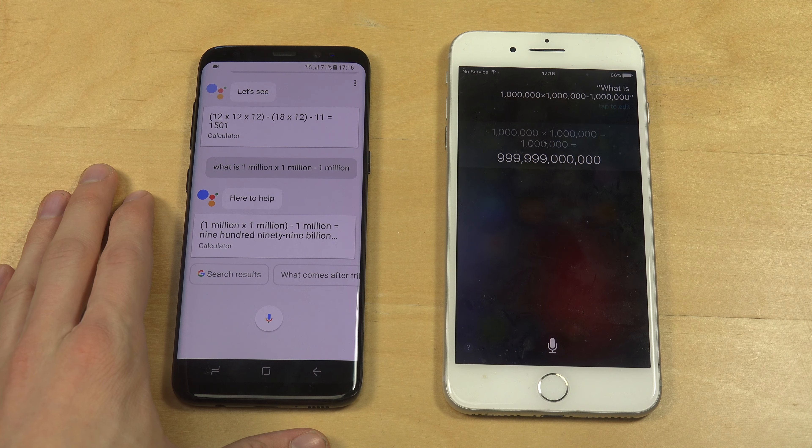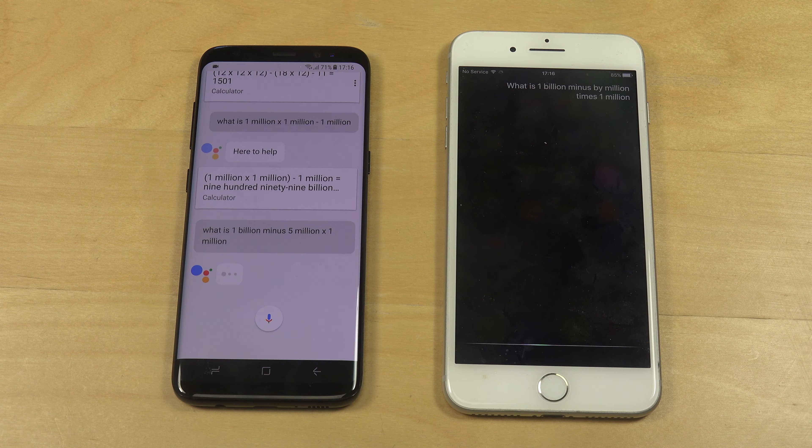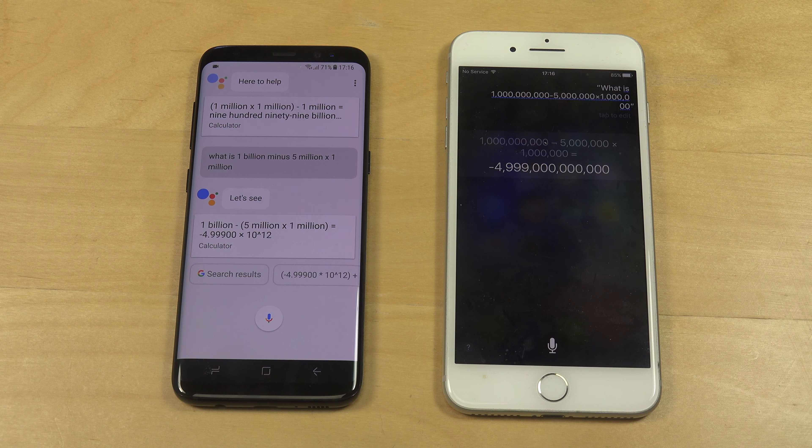The Google Assistant is way better than the S Voice that Samsung has, which is usually kind of horrible. Let's try again — what is 1 billion minus 5 million times 1 million?